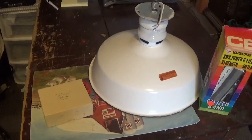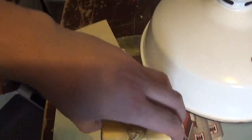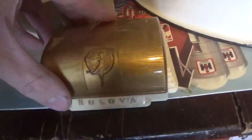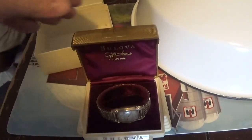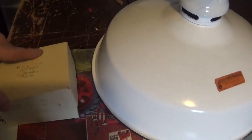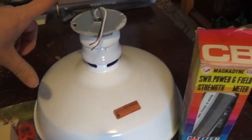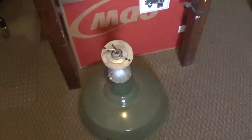So here's the light I sold, then that CB thing, and I got this little watch here. I got $40 for the watch, $50 for the light, and $8 for the CB thing. I got another one of the lights here too that I could list.